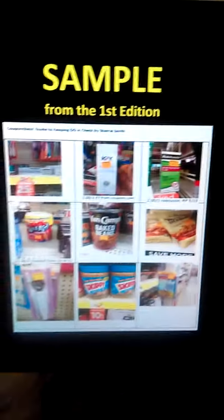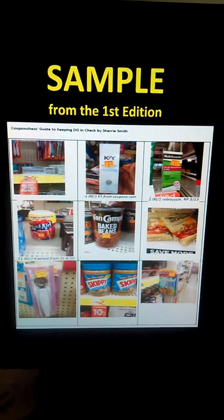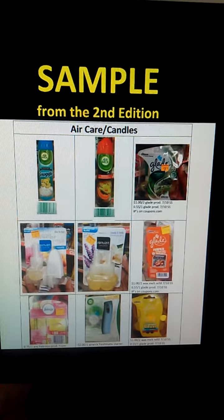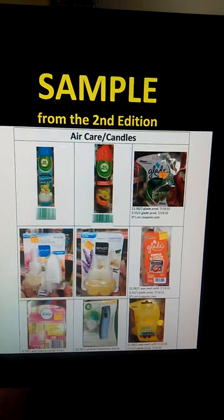Here's a little sneak preview. This was from the first edition. This is a preview from the second edition where we have broken down categories and things.